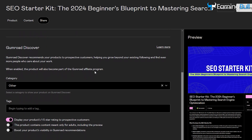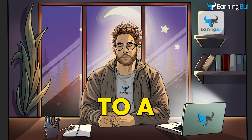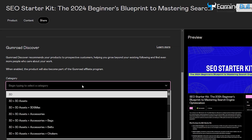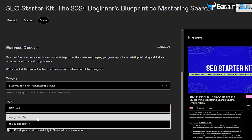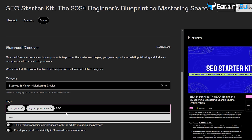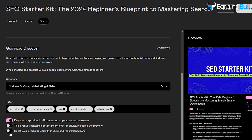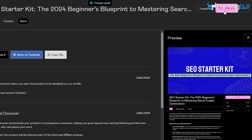You will see Gumroad Discover under it. It is a powerful step for showing your product to a specific category of people who are interested in it. Type Marketing and choose the right category. Then you have to add tags: Search Engine Optimization, SEO Guide, SEO, Website Ranking, Website SEO. Keep the three settings below the same way. Now scroll up, copy the URL, and click Save Changes.